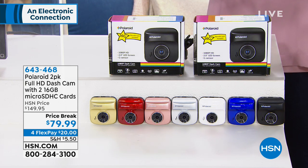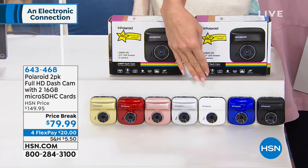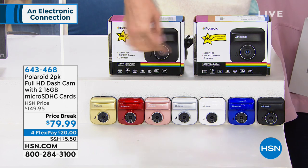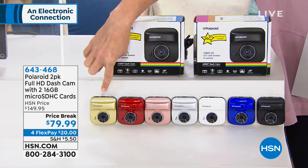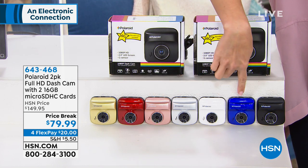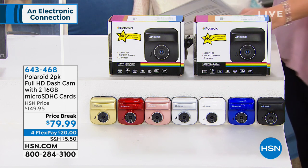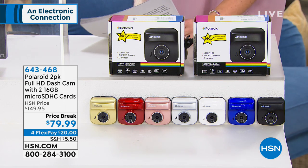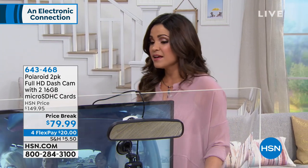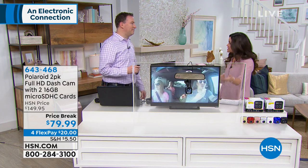It's so simple to use and set up — you're really going to love this. Every one you pick comes with a black dash cam, and then you choose your secondary color: gold, red, pink, silver, white, blue, or two black. It comes from Polaroid, the number one dash cam brand here at HSN. It really is that moment of who's telling the truth — if you have a camera, you can prove it.